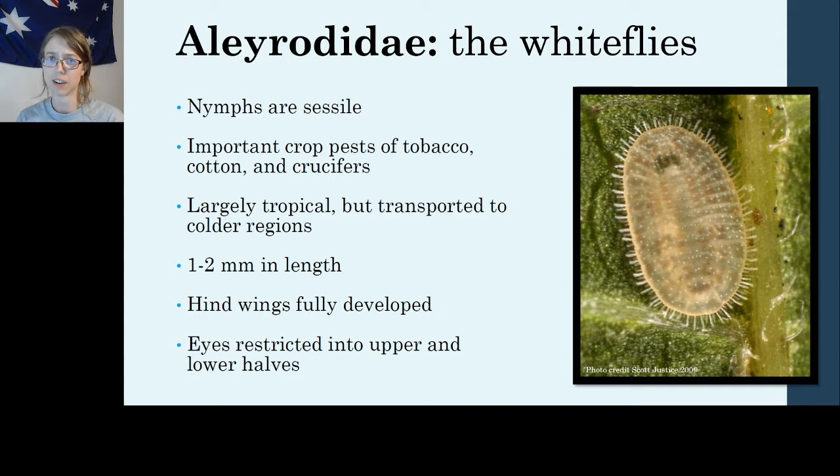Whiteflies are a very common greenhouse pest. They are very, very small. They have fully developed hindwings, unlike some of our other families. One of the really cool things about whiteflies is their eyes are restricted into upper and lower halves — this is a really unique thing, not found in many insects at all. It's found in a few aquatic insects, where the upper half of the eye can be adapted to look through the air while the bottom portion sees well underwater. But in whiteflies, they don't do any swimming — they hardly even walk. So we really don't know why they have split eyes like this. It's very unusual.